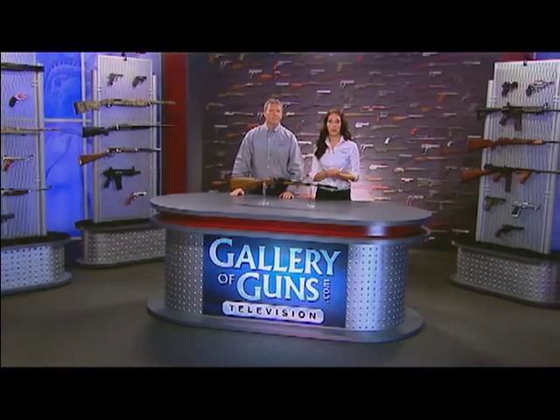The MP220 is fast into action, easy to use, and reliable, which makes it a great choice for all of you out there who are searching for a defensive firearm.